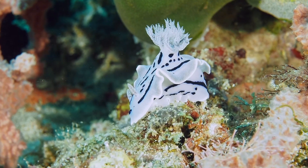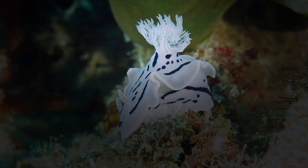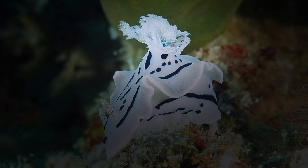The name nudibranch is a mashup of the Latin word nudus, or naked, and the Greek word brachia, or gills. So, naked gills.